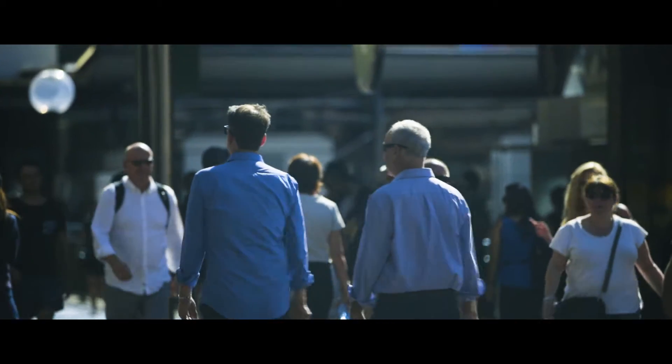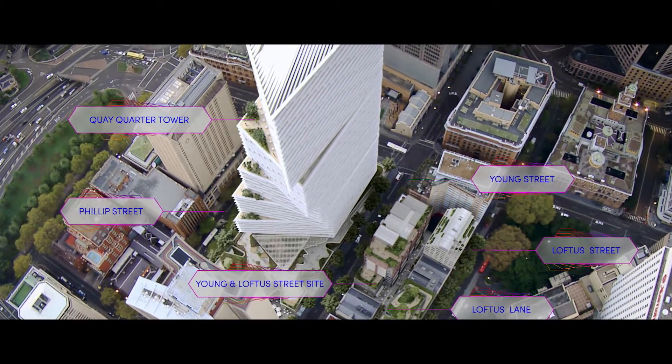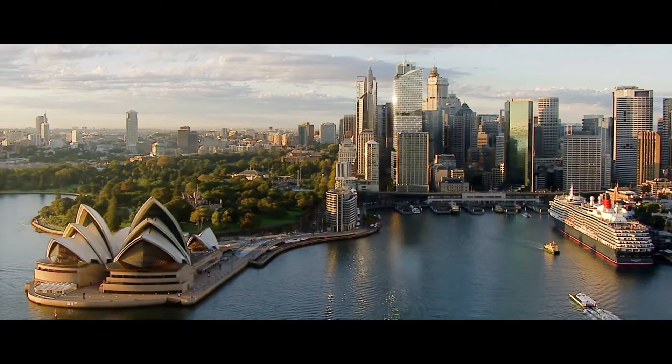For a long time the AMP Centre has essentially been a daytime precinct, a precinct for the workers. Quay Quarter Sydney is an opportunity to create Sydney's newest urban neighbourhood, a vibrant destination with activated streets and laneways, to revitalise heritage assets, to create a diverse retail offer anchored by boutique residential apartments and a very unique and globally distinctive office tower.